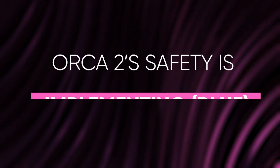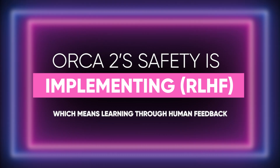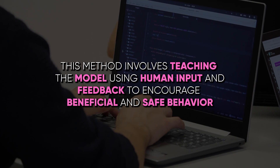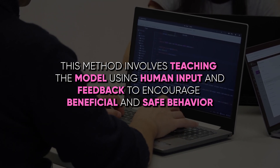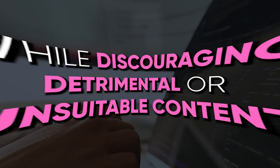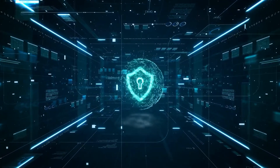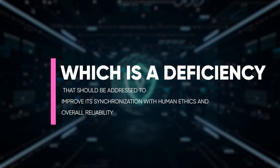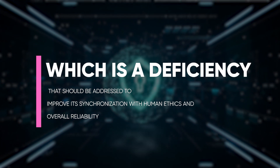One approach to improving Orca 2's safety is implementing RLHF — Reinforcement Learning from Human Feedback. This method involves teaching the model using human input and feedback to encourage beneficial and safe behaviour while discouraging detrimental or unsuitable content. Unfortunately, Orca 2 currently does not employ RLHF or similar safety measures, which is a deficiency that should be addressed to improve its alignment with human ethics and overall reliability.